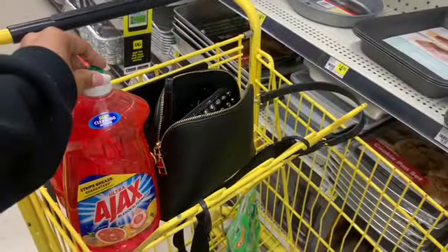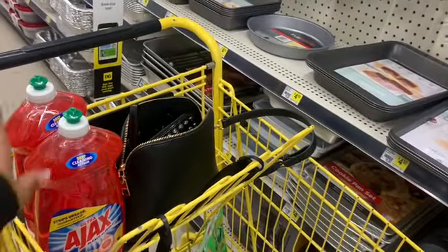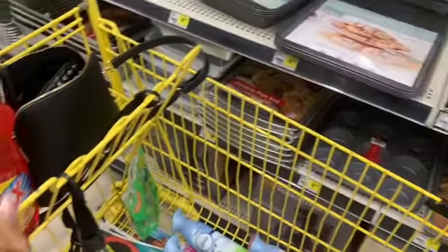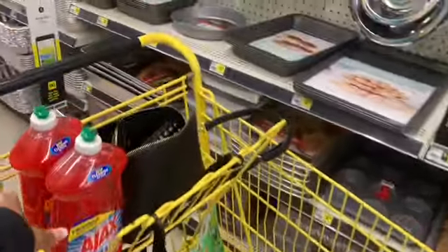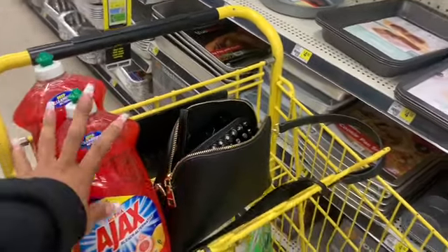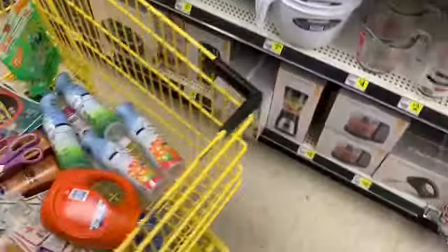That's why I went last night to do the $5 off of $25 — I thought the Ajax would be all sold out. I ended up getting them at another store. Alright, let's go check out. This is transaction number one.